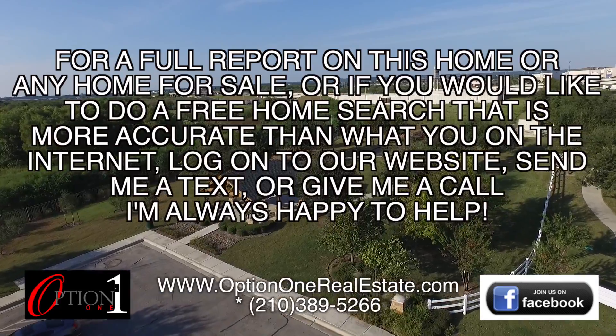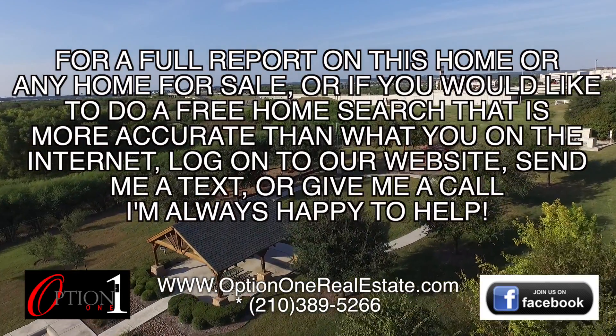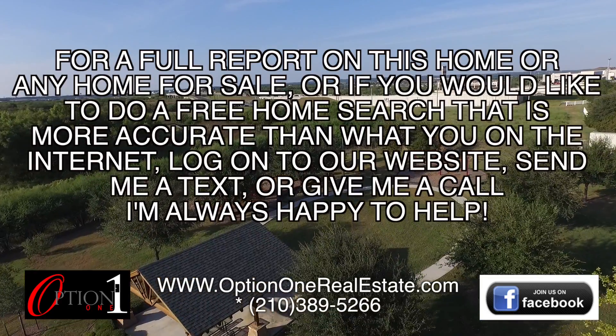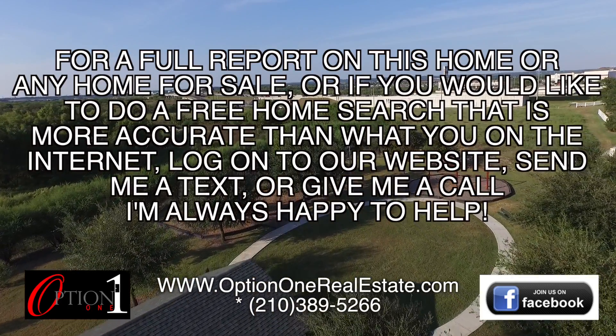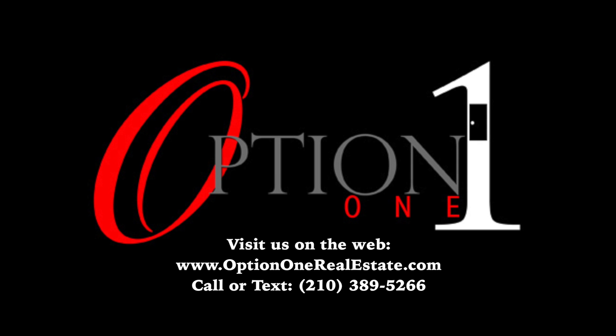For a full report on this home or any home for sale, or if you'd like to do a free home search that's a little more accurate than what you'll find on the internet, log on to our website, send me a text, or give me a call. I'm always happy to help.